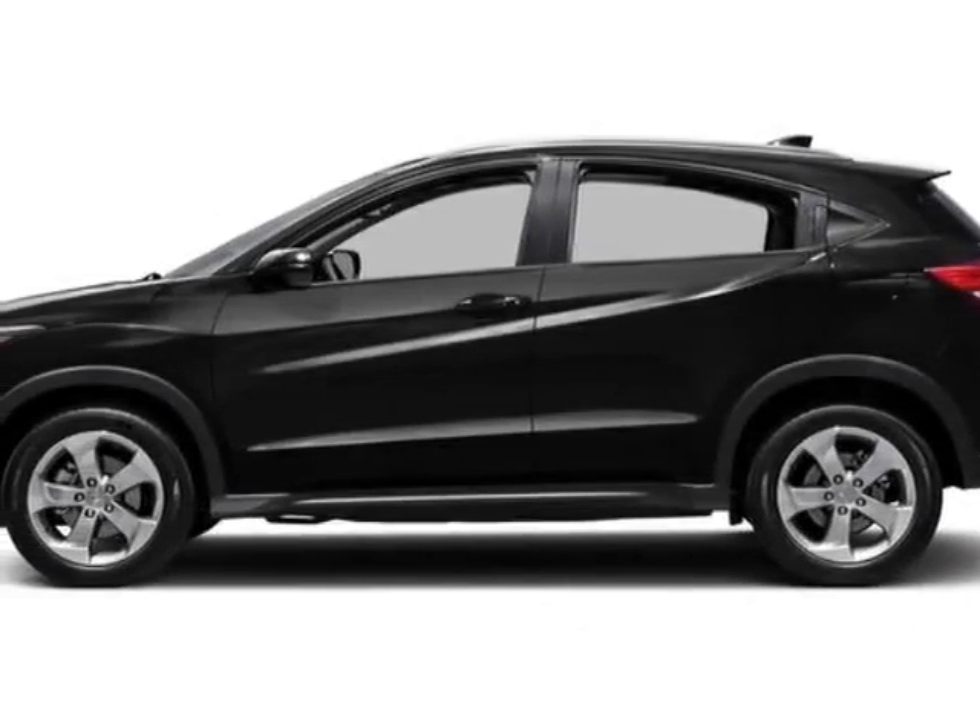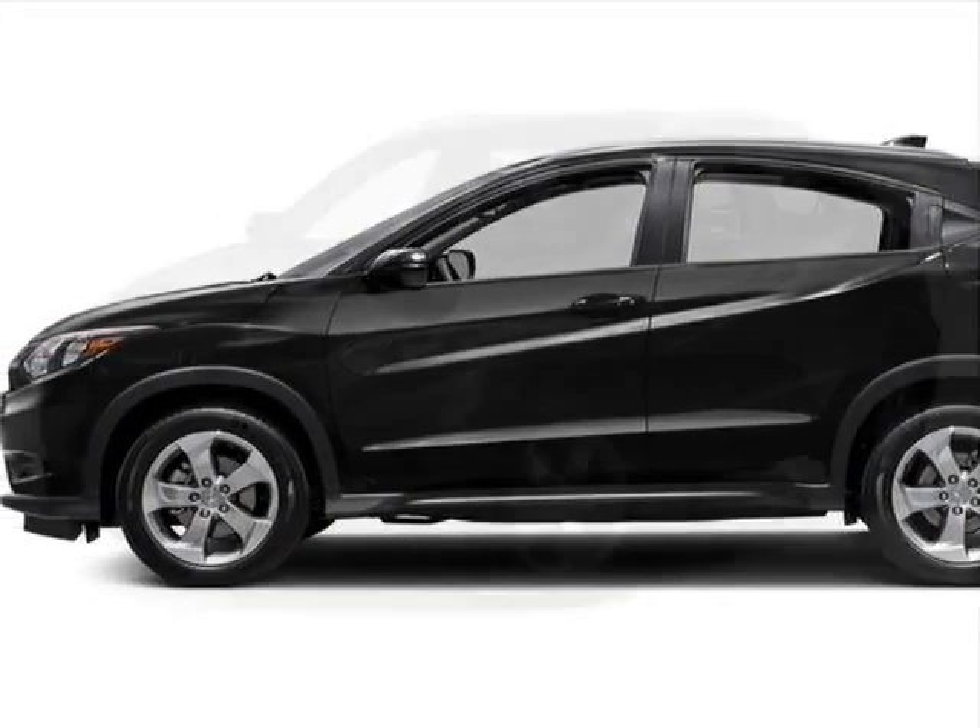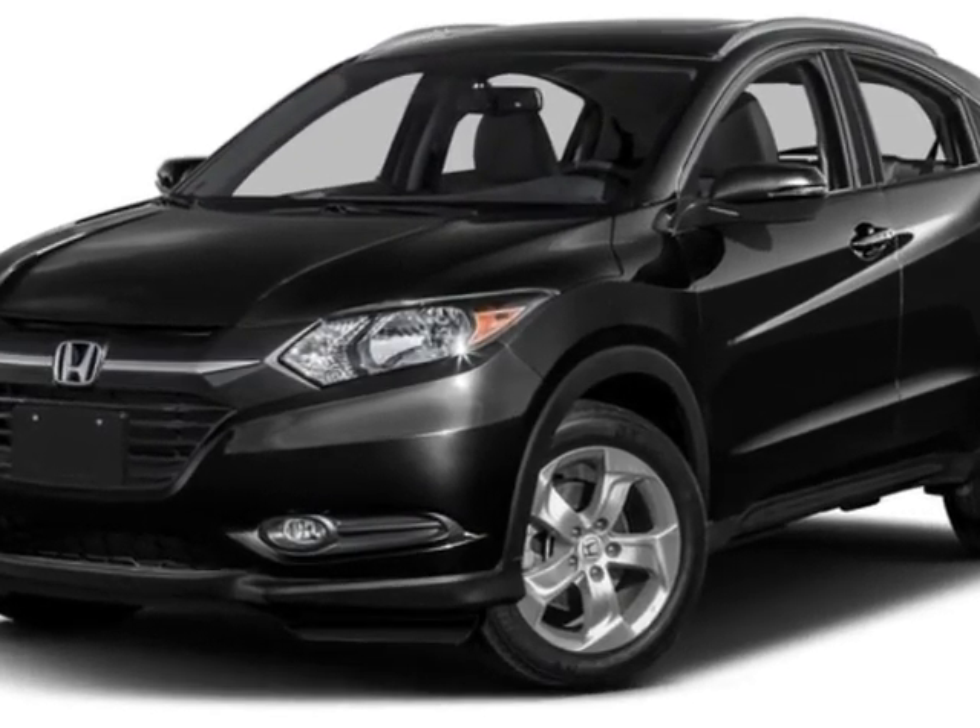Look at this new 2016 Honda HR-V. For your protection, this vehicle has a full factory warranty.